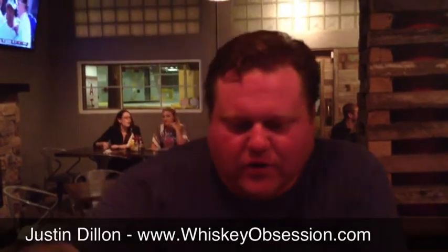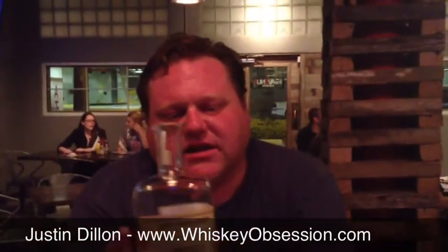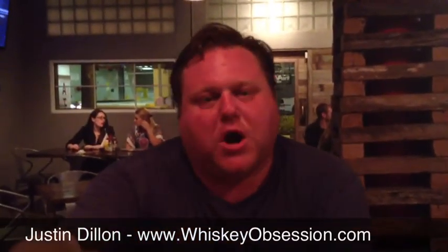I'm Justin Dillon with WhiskeyObsession.com and today we are going to be sampling St. George. It's a single malt whiskey from California, distilled from a barley malt mash. So here it is.